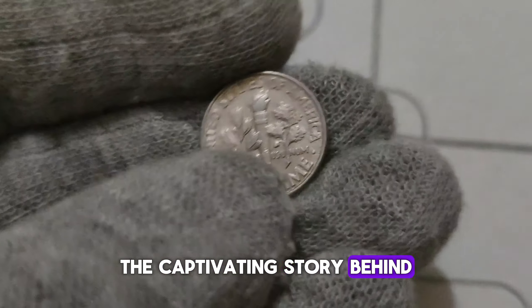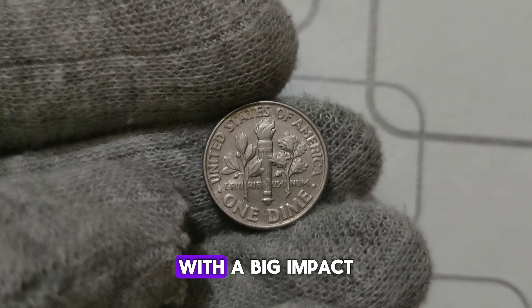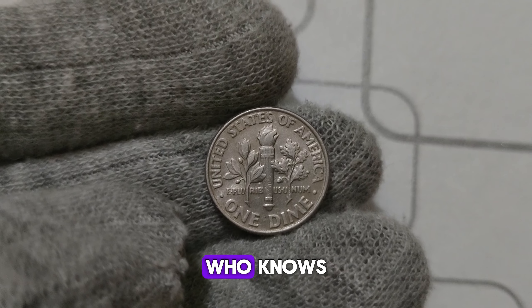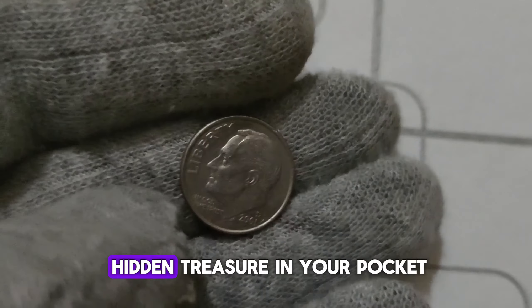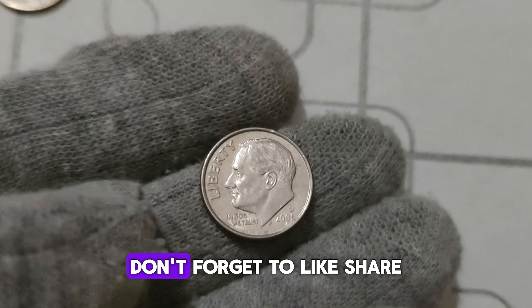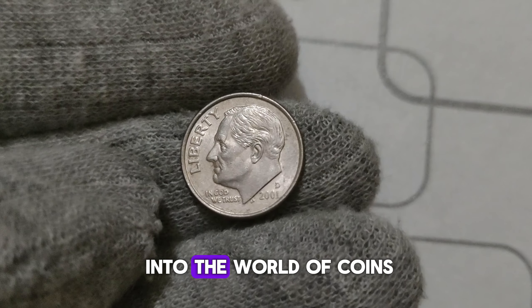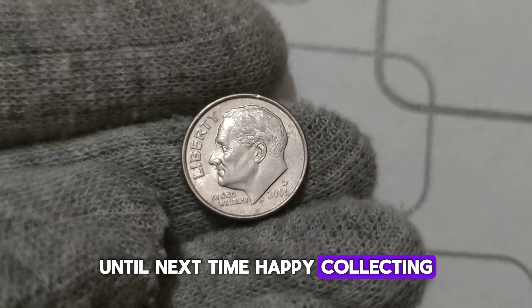The captivating story behind the 2001 D. Mint Mark Roosevelt dime — a small coin with a big impact on the world of numismatics. Who knows? You might have a hidden treasure in your pocket right now. Thanks for joining us today. Don't forget to like, share, and subscribe for more fascinating insights into the world of coins. Until next time, happy collecting!